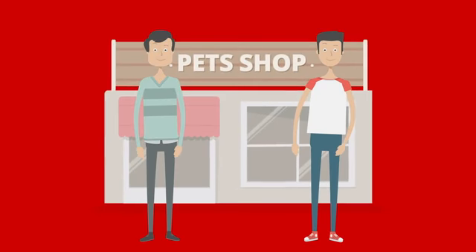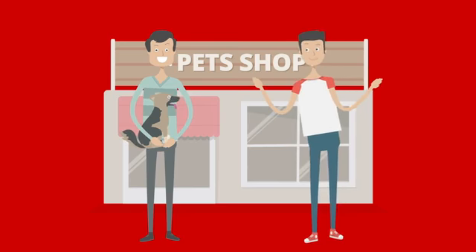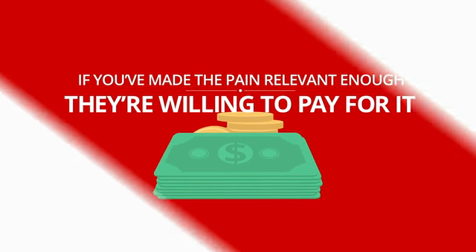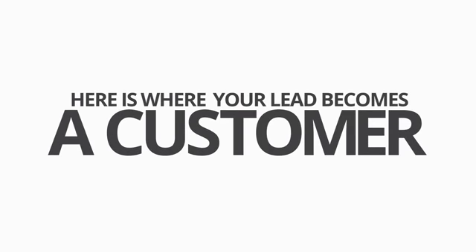Finally, in the fast lane, your lead knows their pain, understands it, and now is looking for a definitive solution. If you've made the pain relevant enough, they're willing to pay for it. Here is where your lead becomes a customer.